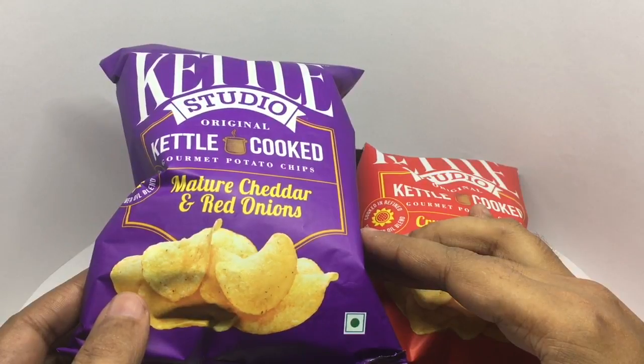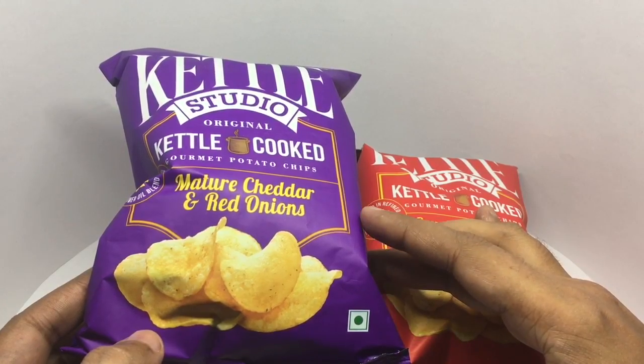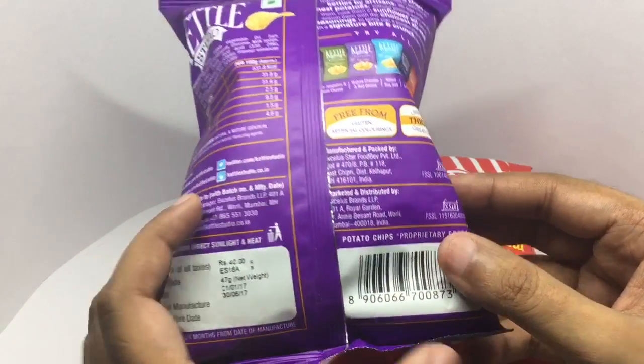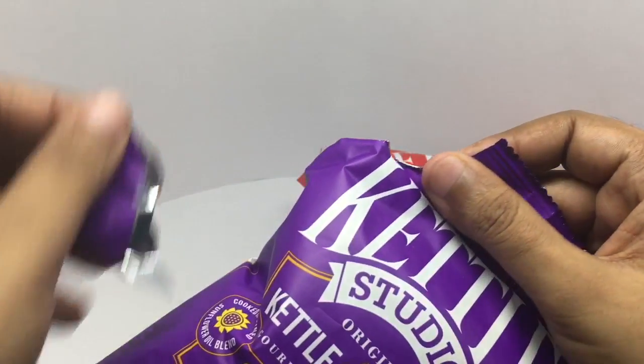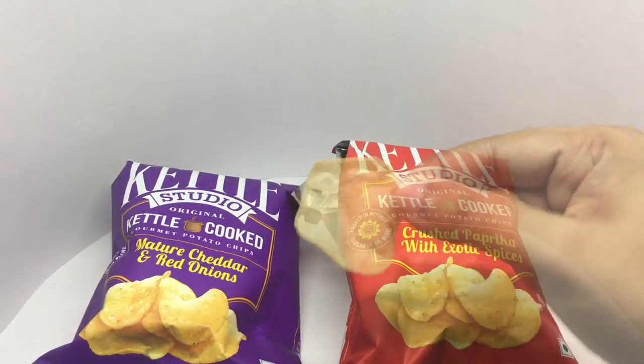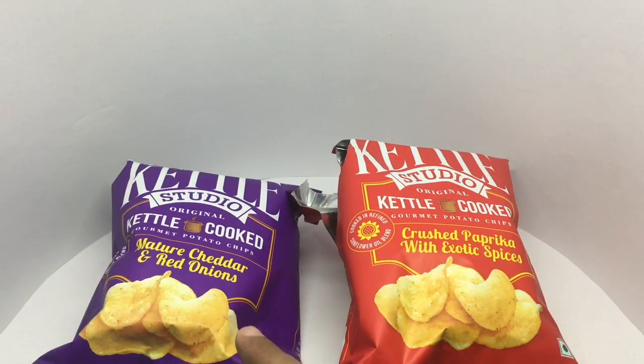Let's try the mature cheddar and red onions one. Another beautiful packaging — I love this color. Similarly priced. That's how it looks. It's nice and cheesy. You also get a slight tanginess from the red onions. Both of these taste really good, but I think this is the winner out of these two. Love the packaging and the flavors of potato chips. Quite nice — check it out.